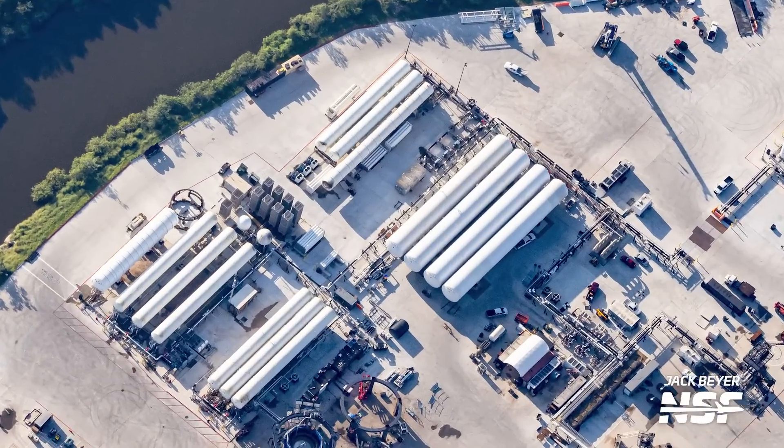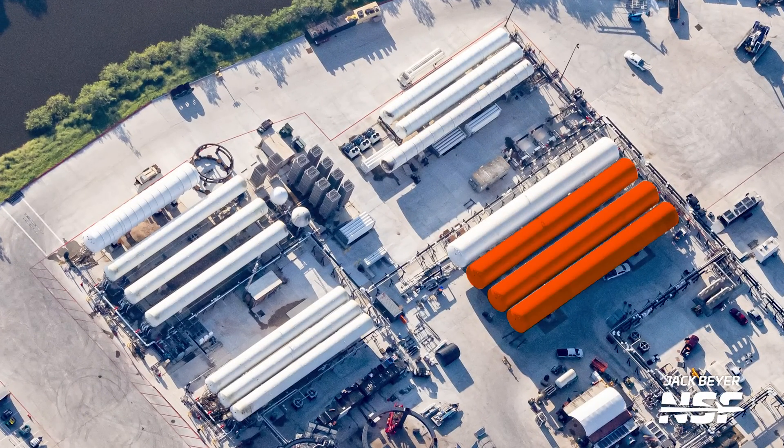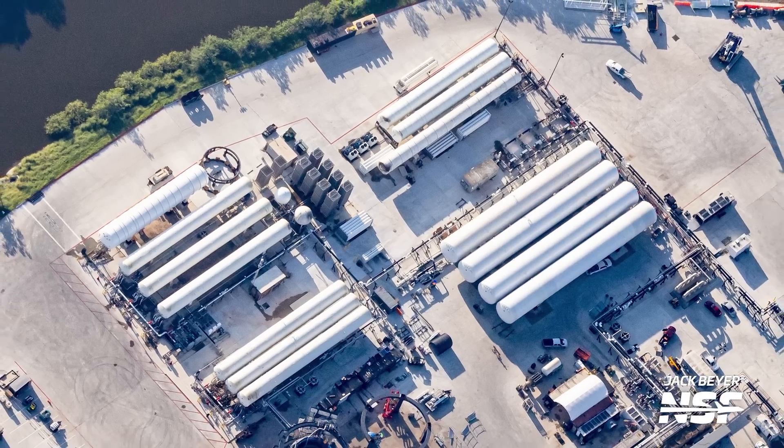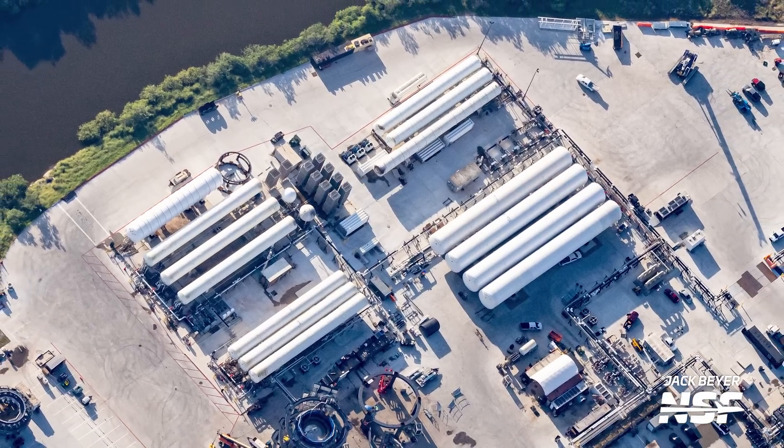Also at Massey's, since our last flyover, SpaceX has installed three new liquid oxygen tanks at the tank farm. This will allow teams to either load more liquid oxygen on vehicles or maybe even test multiple vehicles at the same time — definitely an interesting addition that will surely help SpaceX a lot.